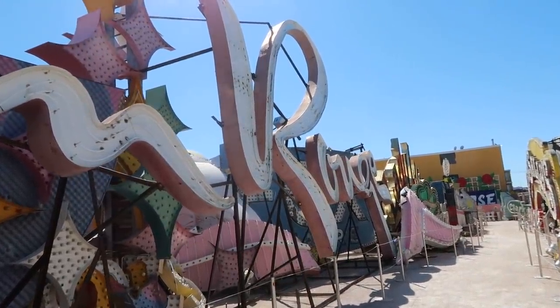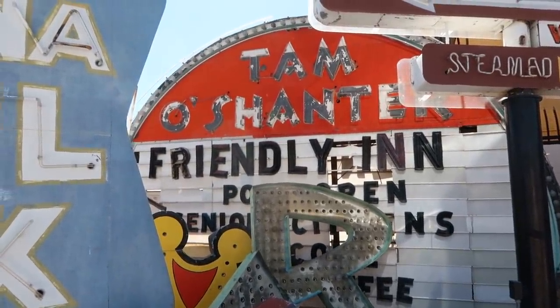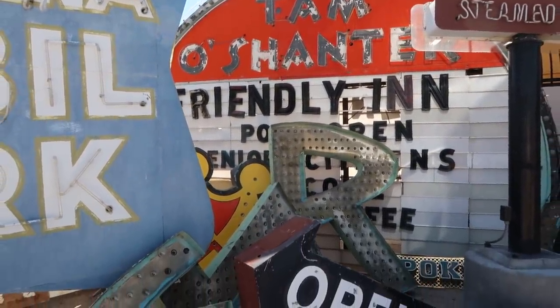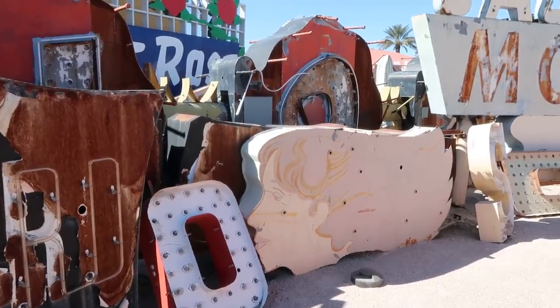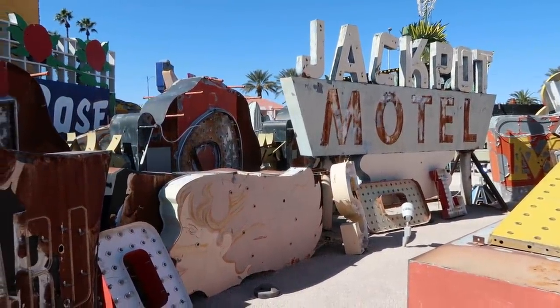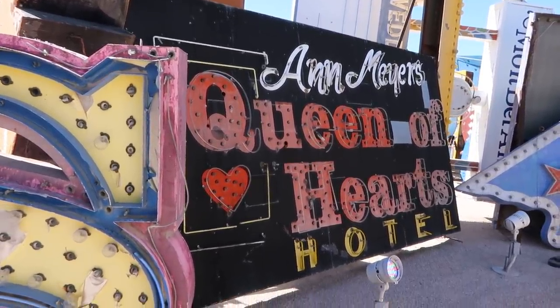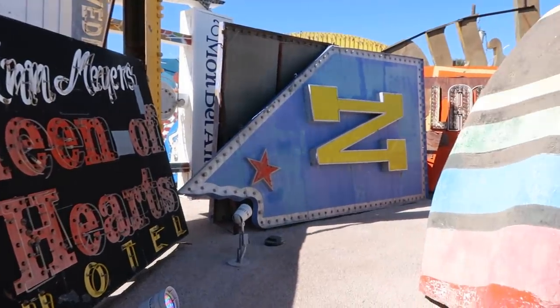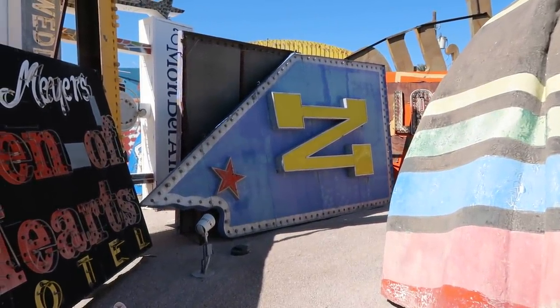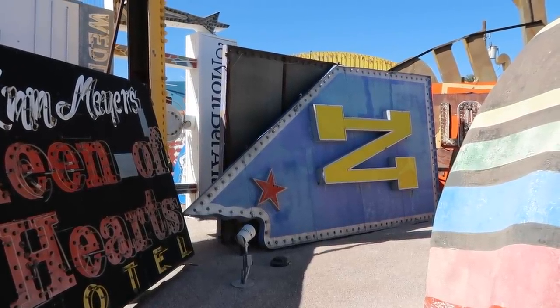There's Tam O'Shanter's Friendly Inn with what looks like a woman's face. There's the Jackpot Motel sign, the Queen of Hearts Motel, and look at that Nevada-shaped sign with a star — for where we are right now.